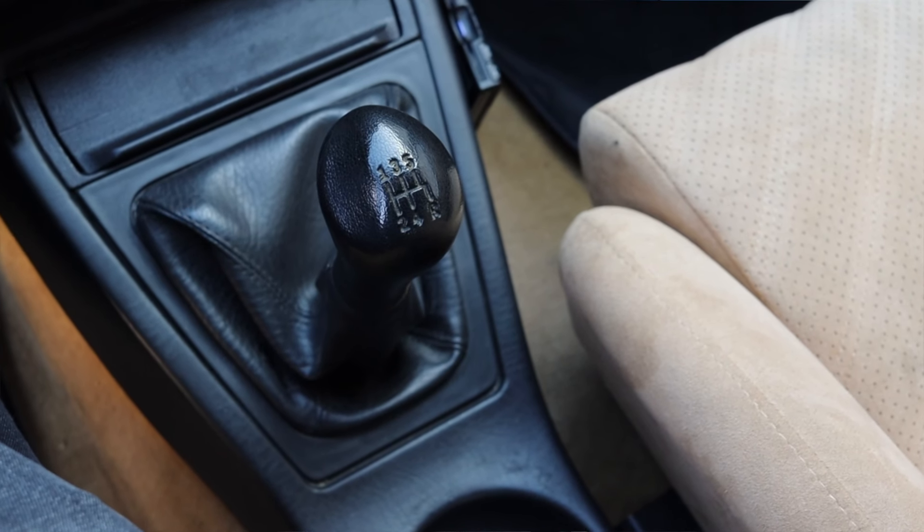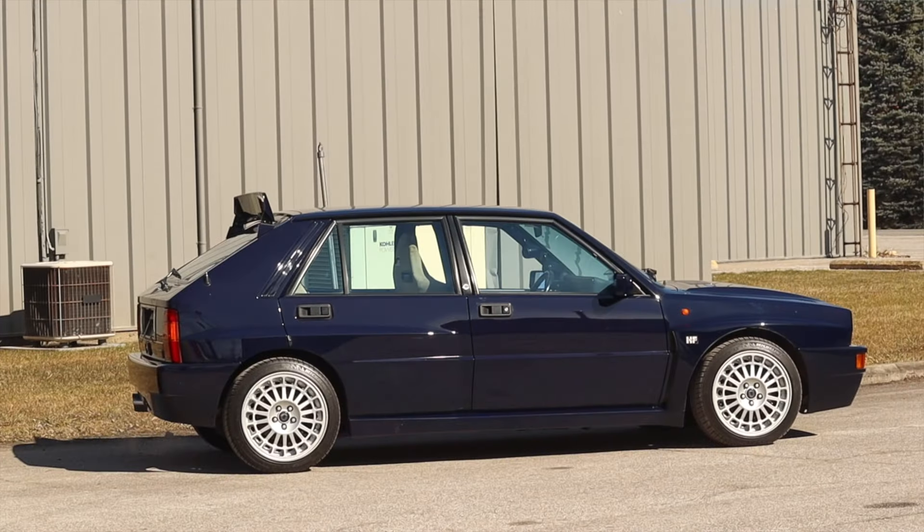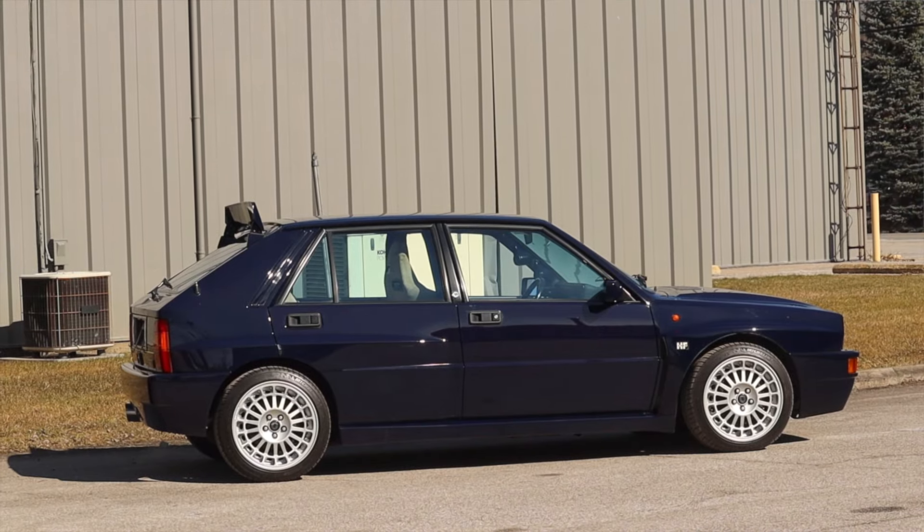First gear will get you going, but then 2, 3, 4, and 5 — that's when you can hit it and have some fun. Last but not least, of course, the Lancia Delta Evo 2 is all-wheel drive.